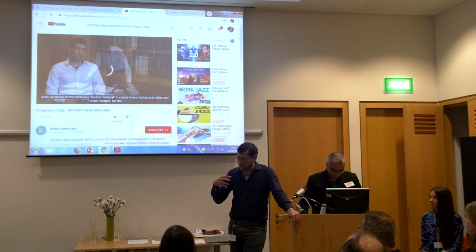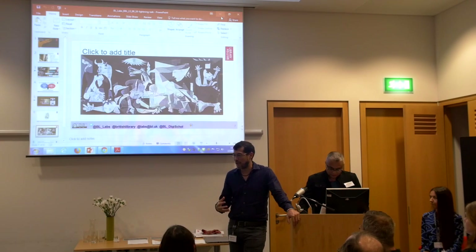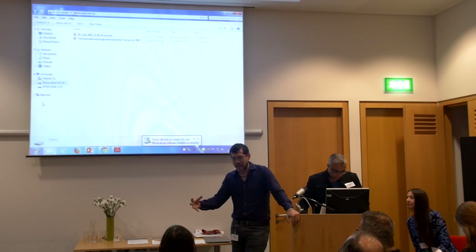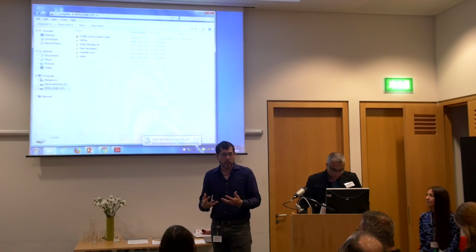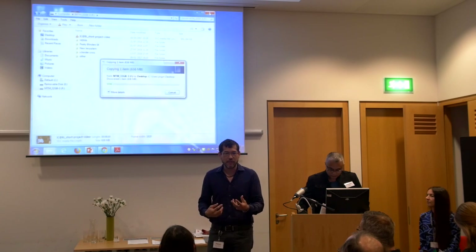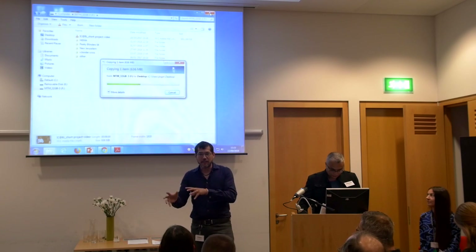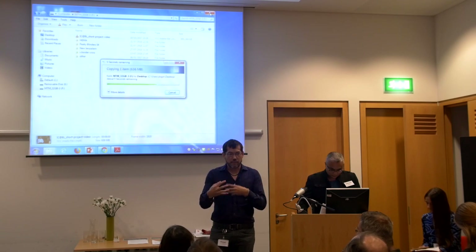The idea was to take the digital images and the associated metadata, but of course all that material is coming from analog sources — it's there in a digital collection. As an artist coming in, I'm working with that live off of Flickr, pulling not only the image material but also the metadata that surrounds it, taking that through a sort of digital computational remixing process.